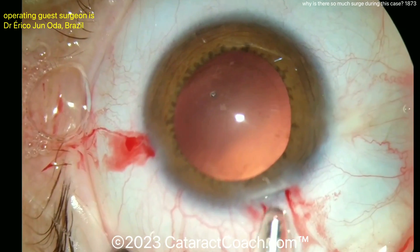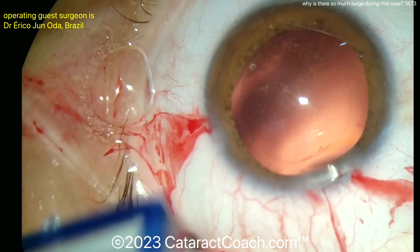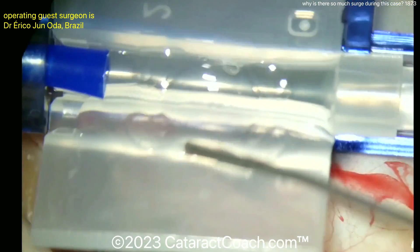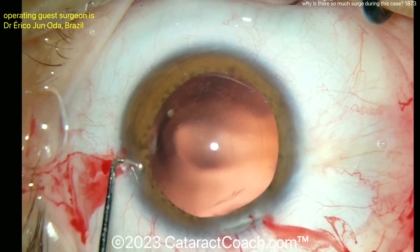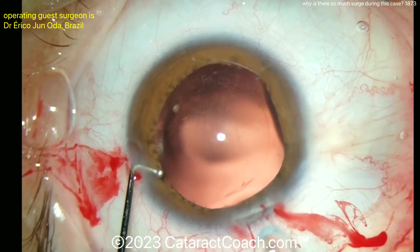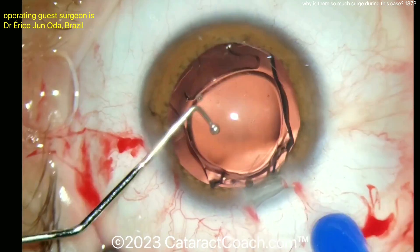The end of the case looks pretty good. You see they use the IA probe to wet the cornea, put the viscoelastic in, and the lens is going to be delivered — all fine and dandy. So what do you think is going on here? If you're doing this case and you have all that surge, what is happening?